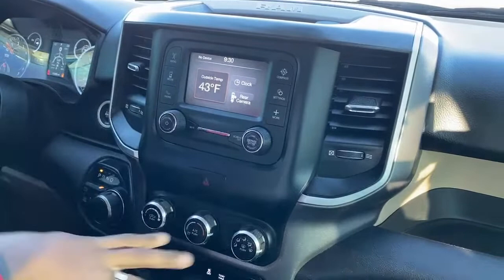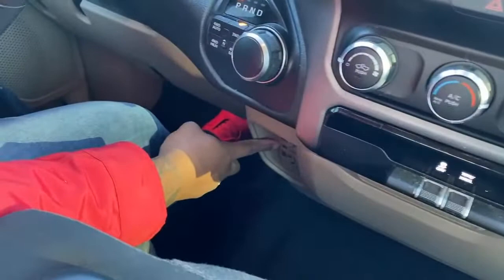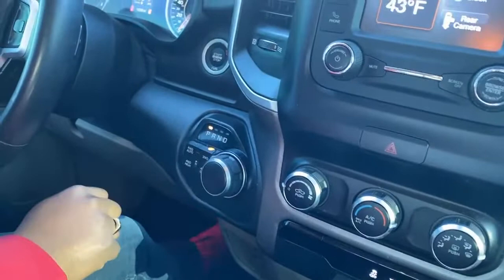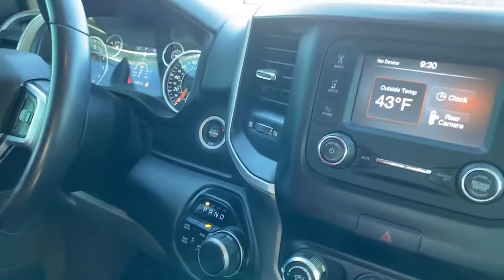Looking down here, you have all your AC controls, and off-road and tow switches. You also have your USB, phantom power, and auxiliary plug-ins right here. This is your gear selector — right now we're in park, and just by the turn of a wheel you can go into reverse, neutral, or drive. You'll see the orange light indicate wherever you are. For 4WD capabilities, you have 4 automatic, 2WD, 4WD low, and 4WD high.